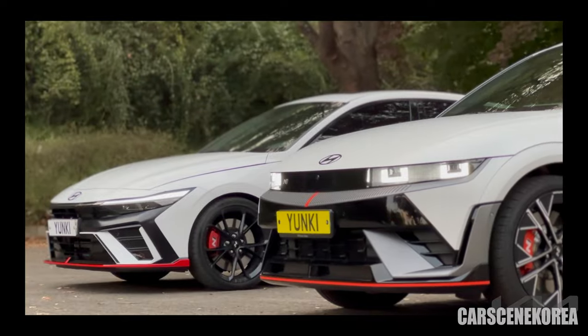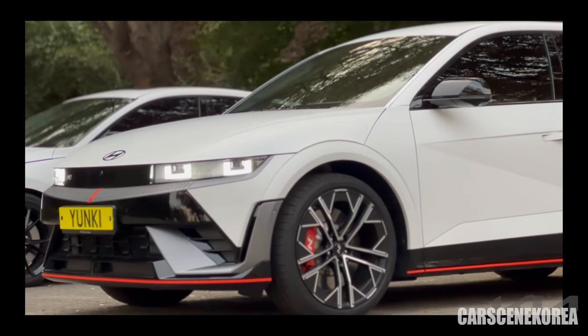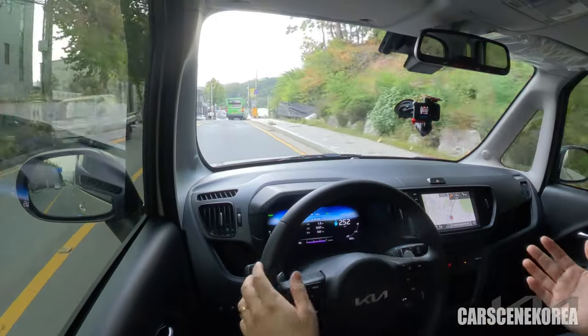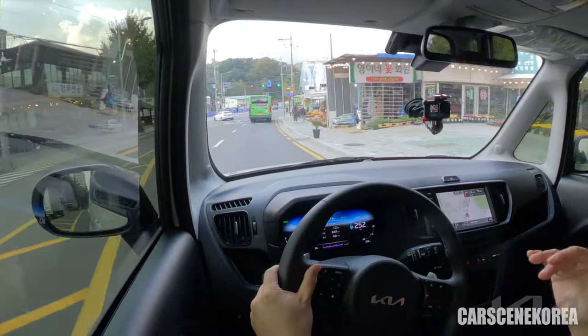I was test driving the Hyundai IONIQ 5N — the most powerful Hyundai Korean car ever made, with a whopping 650 horsepower. So this acceleration kind of doesn't mean much to me right now. But it's not a fair game for this electric vehicle, a tiny K car.